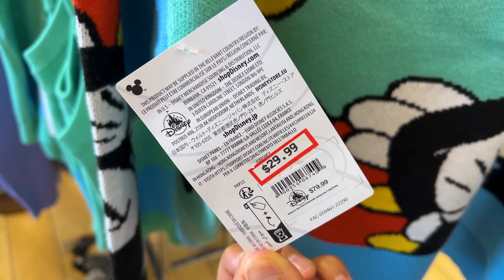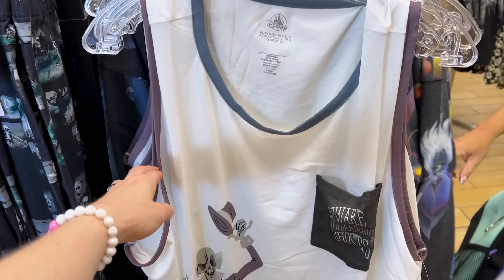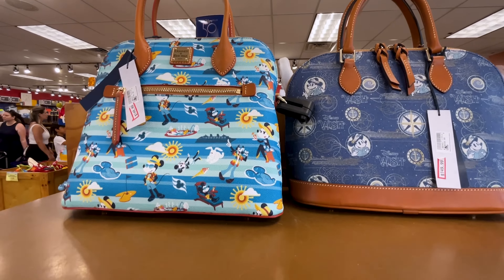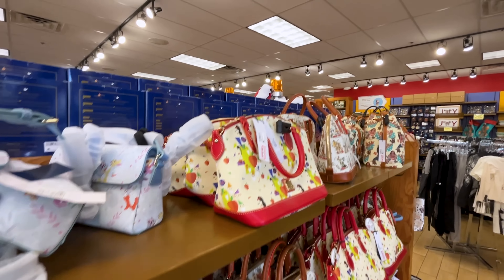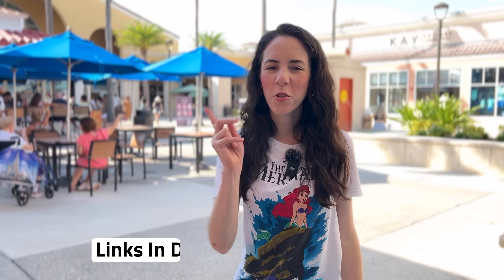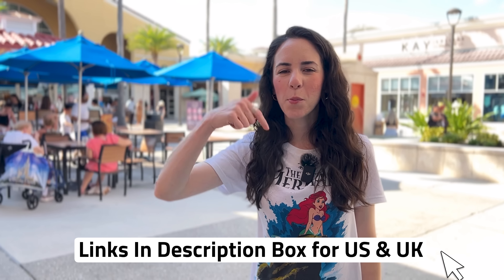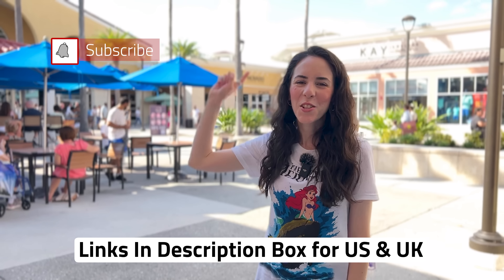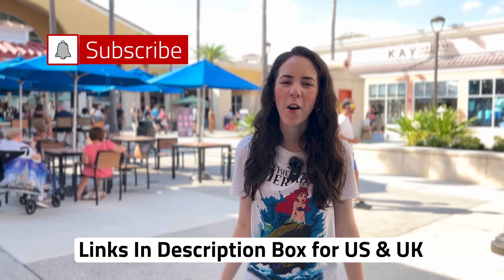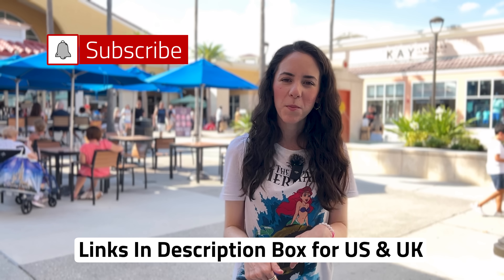They have a Disney Cruise Line backpack — a smaller rolling travel bag — for $80, down from $160. And there's a really cute Mickey and Co. button-down knitted sweater for $30, down from $80, with Mickey crossing his arms on the back.